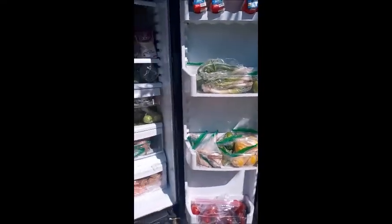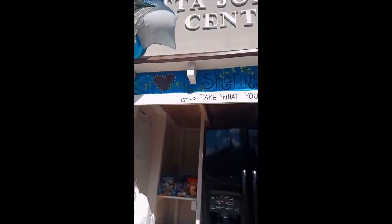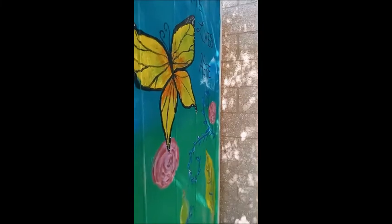They are planning to stock this up two times a week so you can just come here and get whatever you need. I designed the top as well, and I put 'Sharing the Love — Take What You Need.' That's the top part, and I'm going to take you around to the other side that I painted as well.